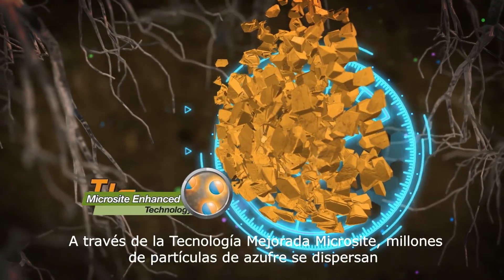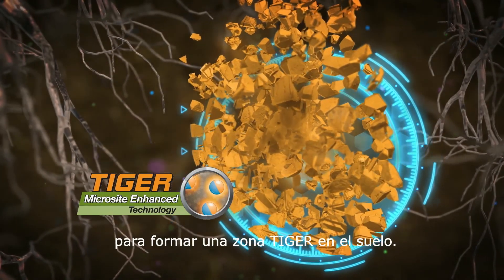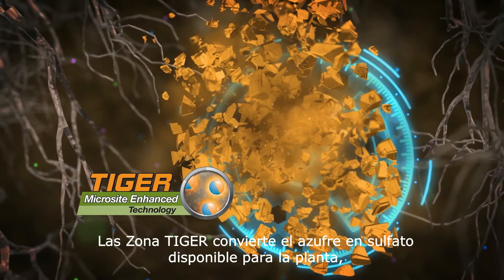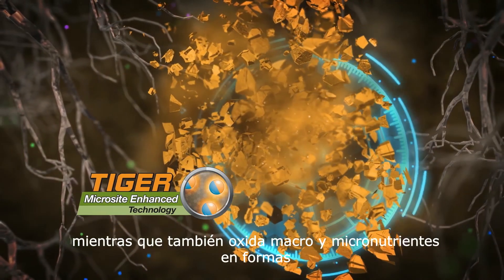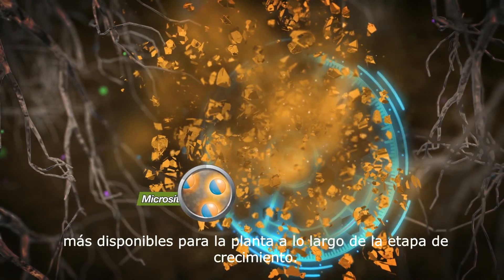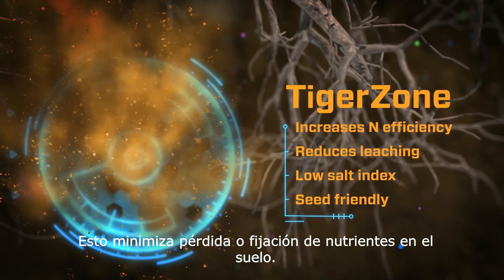Through Microsite-enhanced technology, millions of sulfur particles disperse to form a TigerZone in the soil. The TigerZone converts sulfur to plant-available sulfate, while also oxidizing both macro and micronutrients into more plant-available forms throughout the growing season, minimizing loss or tie-up of nutrients in the soil.